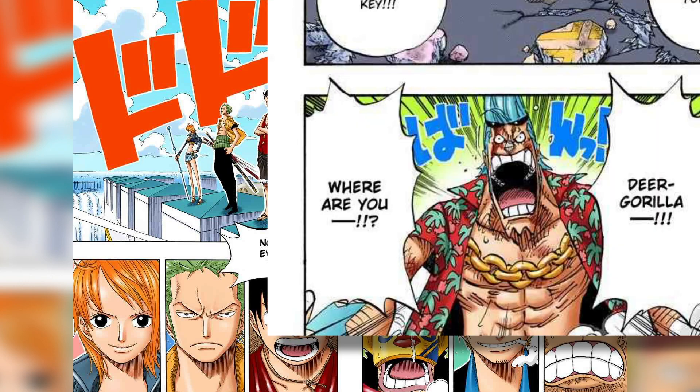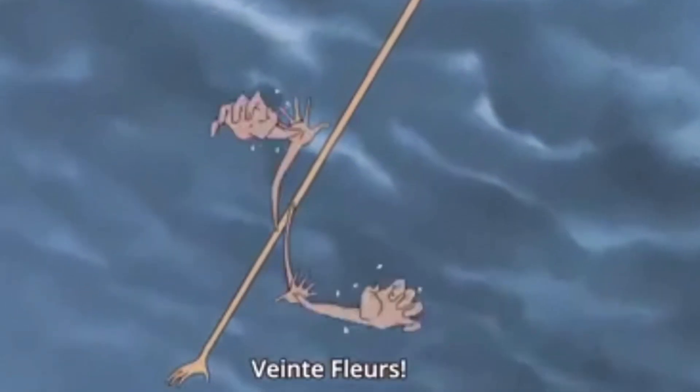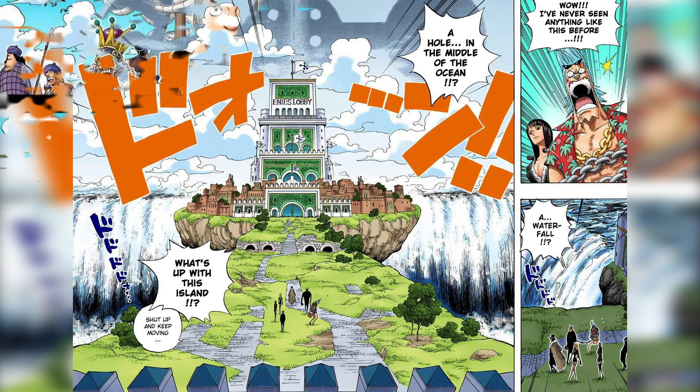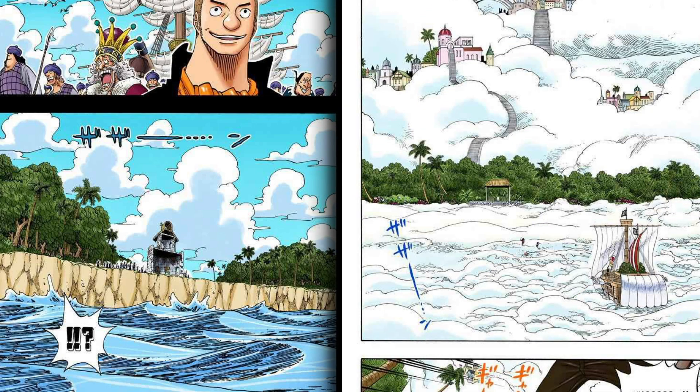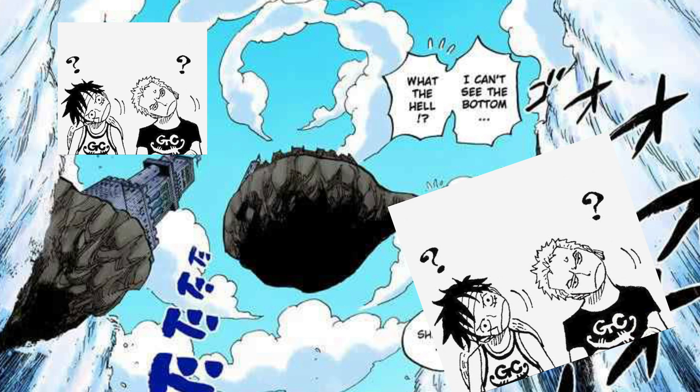Sure, they've made some new friends like Frankie and the mysterious Sogeking, but now at the steps of the world government, they're out on the farthest limbs to save their crewmate. Which is why the first piece of the environment is so intriguing — because Enies Lobby isn't like any island we've encountered before.